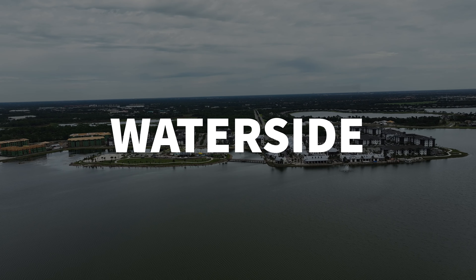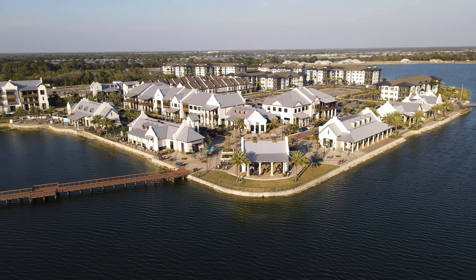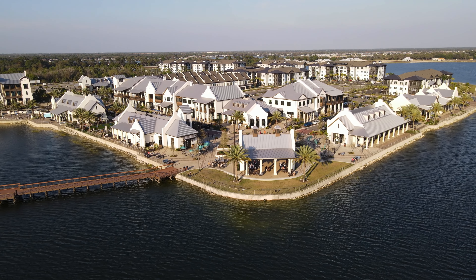Today we're going to talk about one of the hottest communities in the United States. It's a master plan community called Lakewood Ranch. Specifically, we're going to focus on the Waterside area. So if you're someone interested in moving to Lakewood Ranch, interested in new construction homes, and you want to be really close to the downtown area — which is Downtown Waterside Place — then this video is for you.